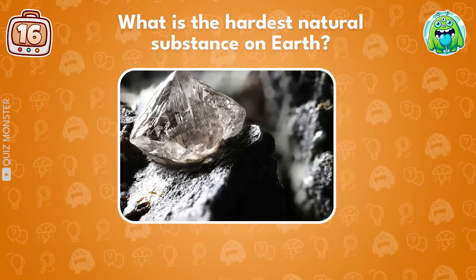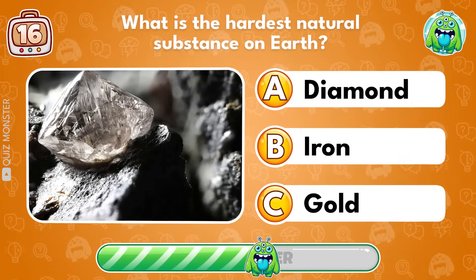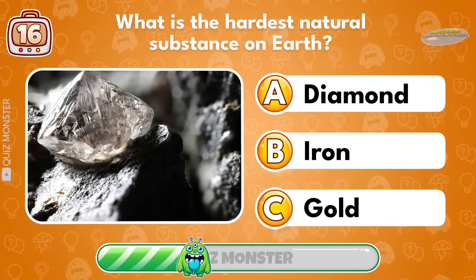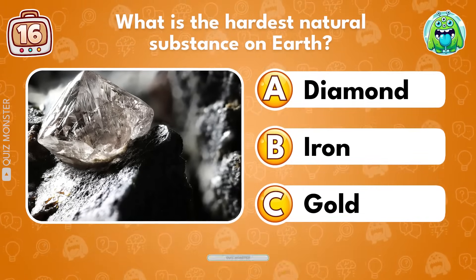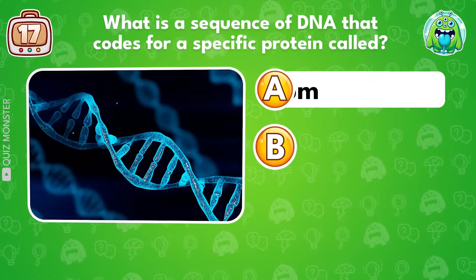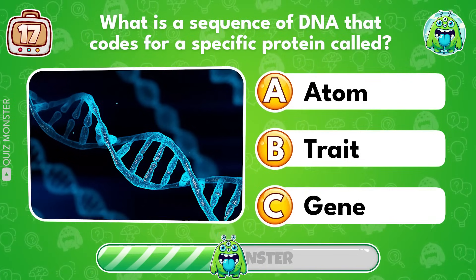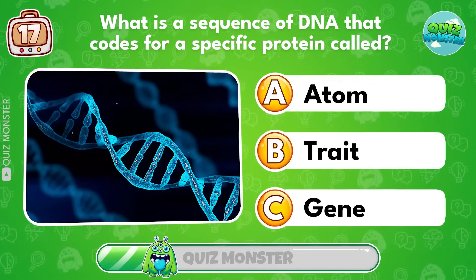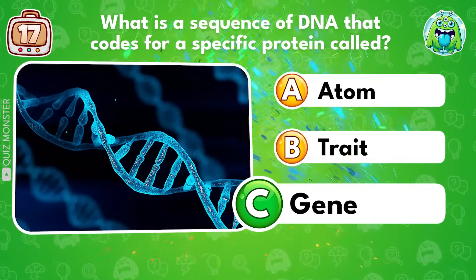What molecule carries genetic information in all living organisms? DNA! What is the hardest natural substance on Earth? Diamond! What is a sequence of DNA that codes for a specific protein called? Gene!